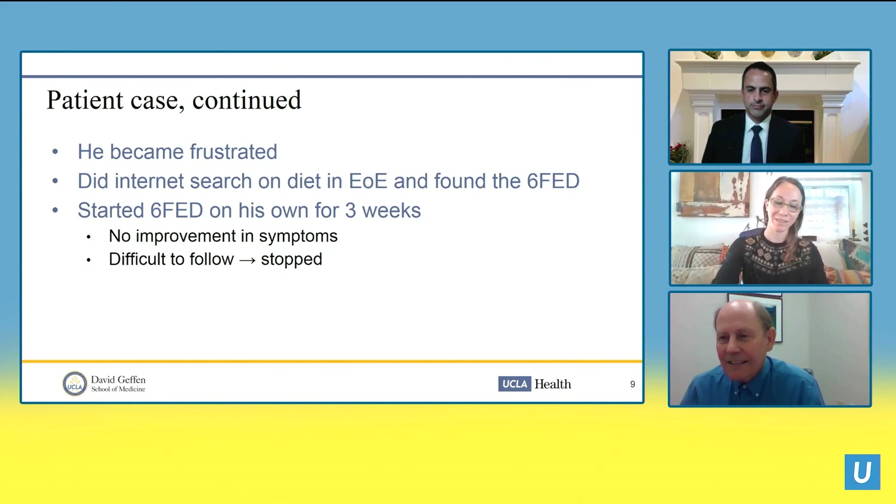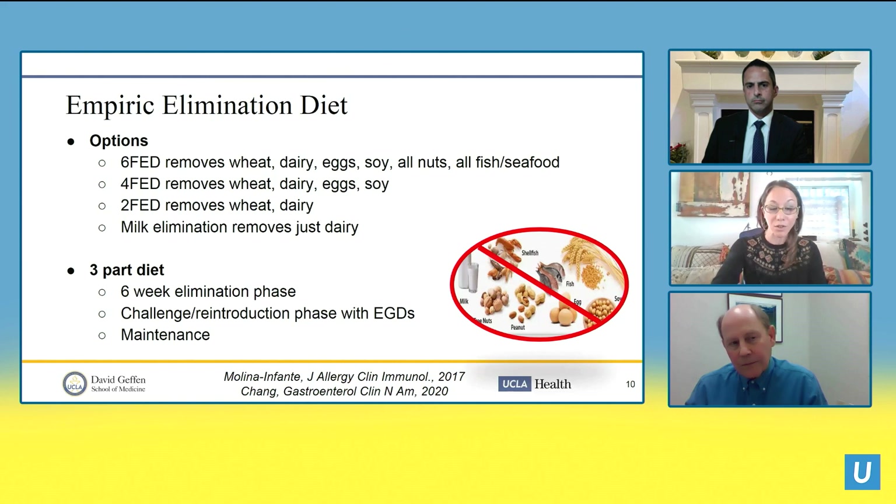He didn't follow the diet appropriately. First, he only tried it for three weeks — we know it can take at least six weeks minimum, sometimes up to 12 weeks in more difficult cases, to achieve histologic and endoscopic remission. He also judged success or failure on symptoms alone, but symptoms do not correlate well with histologic and endoscopic changes. He never saw a dietitian for evidence-based guidance, and no endoscopies were done before or during to assess for histologic changes.